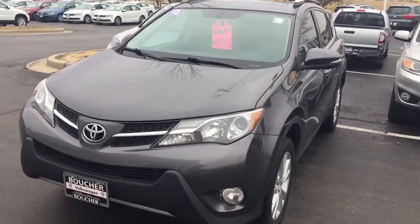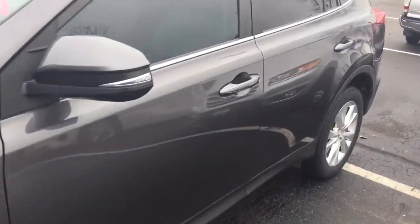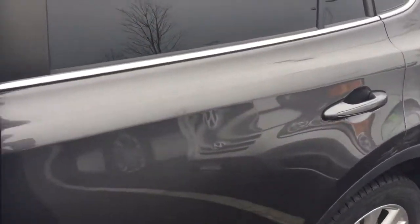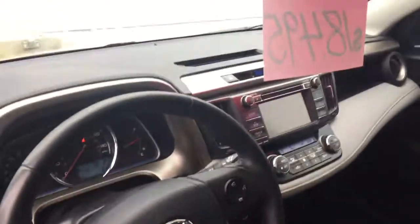Here's our 2013 Toyota RAV4. Really nice limited model, so it has heated leather — two-tone leather actually — power seat, sunroof, and digital climate controls.